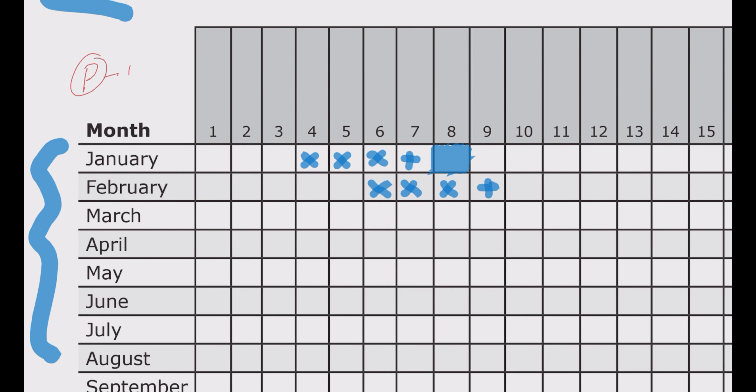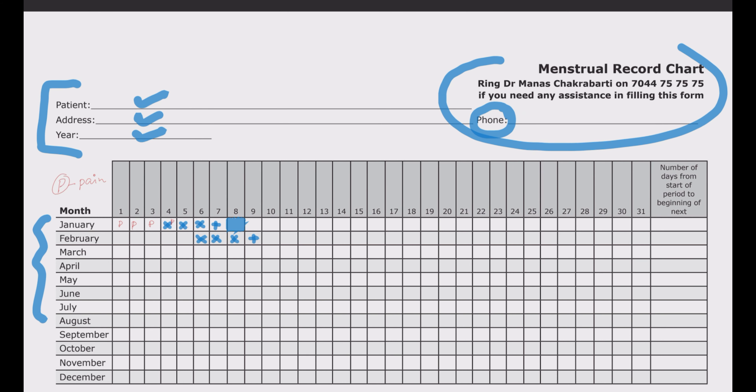Apart from flow, you can also record the amount of pain you experienced. Pain may not only coincide with the bleeding time — it may precede or follow it. Write a P in all the boxes on dates where you had pain. For example, if bleeding was from the 3rd to the 8th of January but you had pain on the 1st and 2nd as well, write P in those boxes too. This helps the doctor see that as bleeding starts, the pain decreases — which is a very useful pattern.